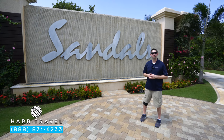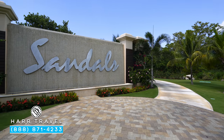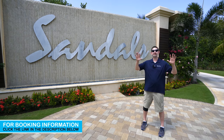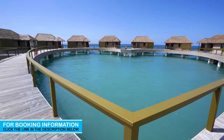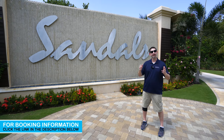Greetings everyone, this is Danny from HardTravel.com, your luxury all-inclusive experts. Today I'm at the beautiful Sandals South Coast here in Jamaica. This incredible resort is spread out — that's the first thing you notice when you get here. There's a ton of space all the way around, those incredible signature over-the-water bungalows, quite a few different pools, amazing white sandy beach, and all kinds of features you're going to fall in love with.